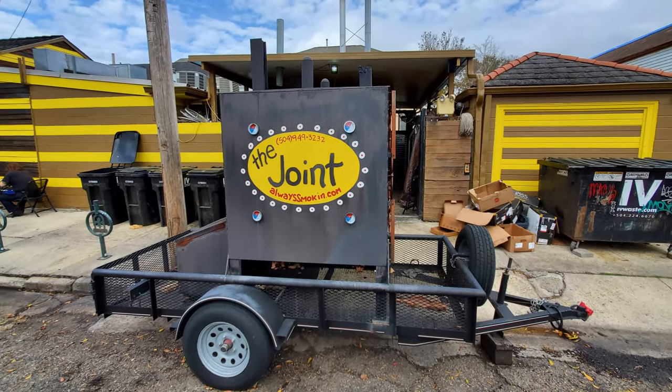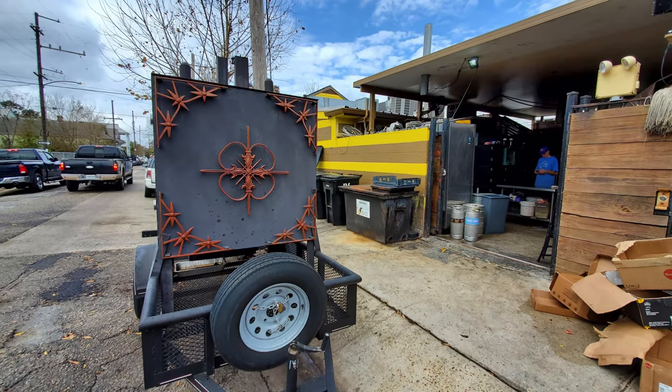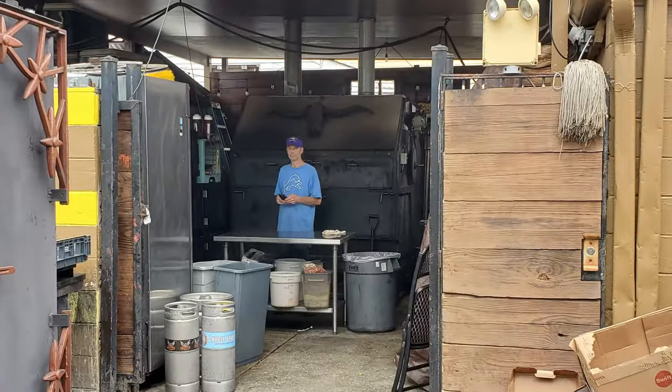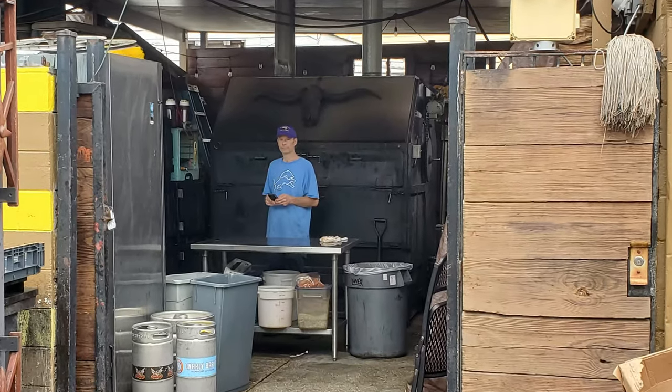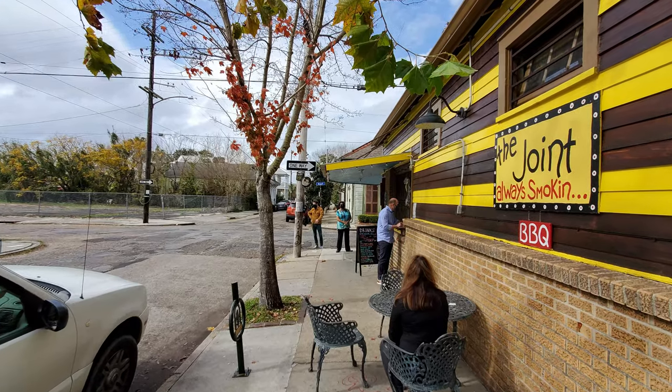As we begin to look around, The Joint has a smoker right here on the front, but then their main smoker is inside behind this gate right here, and they're hard at work with their main smoker here. They can travel, and they do do some barbecue festivals.